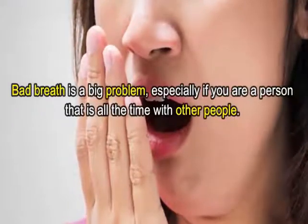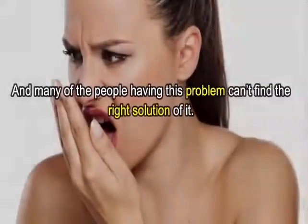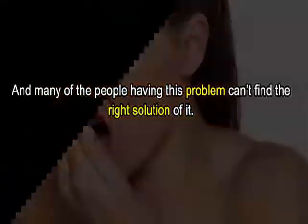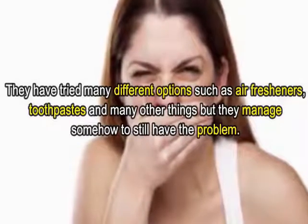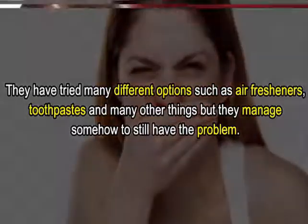Bad breath is a big problem, especially if you are a person that is always around other people. Many people having this problem can't find the right solution. They have tried many different options such as air fresheners, toothpastes, and many other things, but somehow still have the problem.